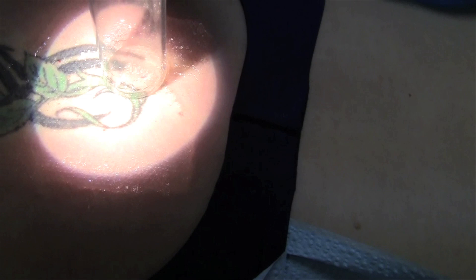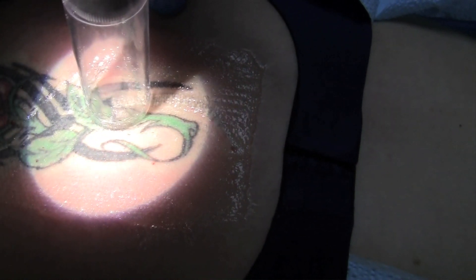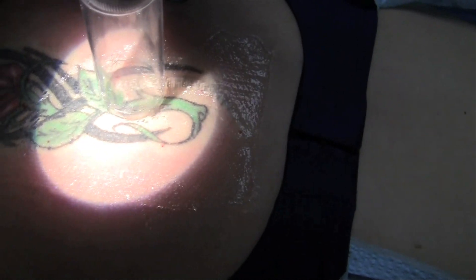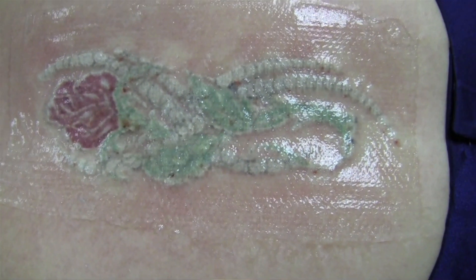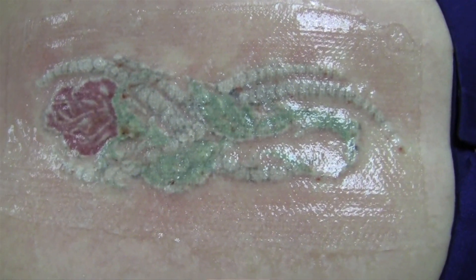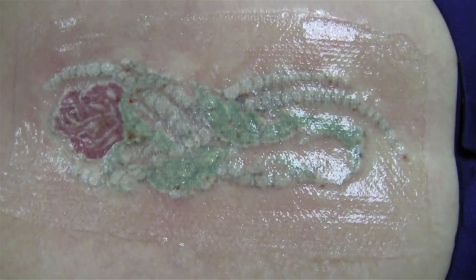You see an immediate reaction when a laser hits a tattoo, and it only responds on that tattoo. It looks almost like you're drawing with the laser to remove someone's name, for example, when you're actually treating the whole area. The laser only affects the tattoo and doesn't affect the surrounding skin.